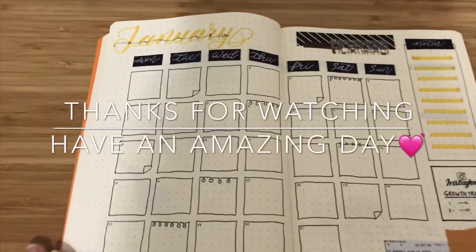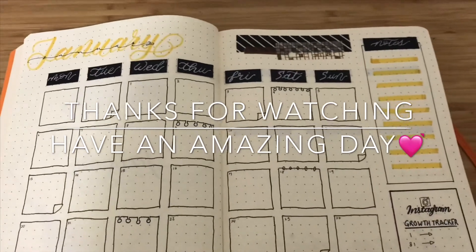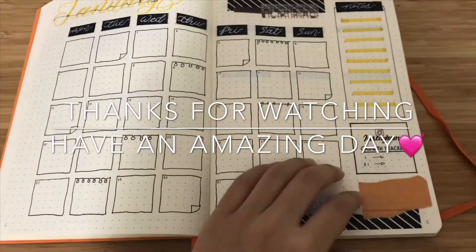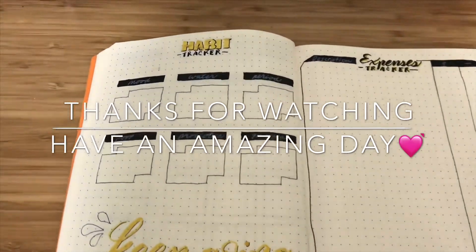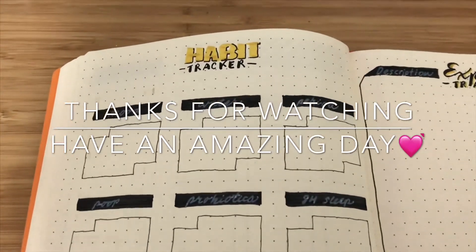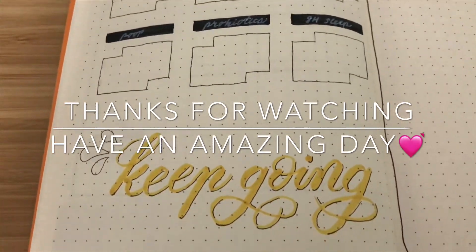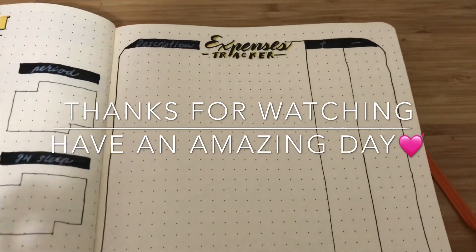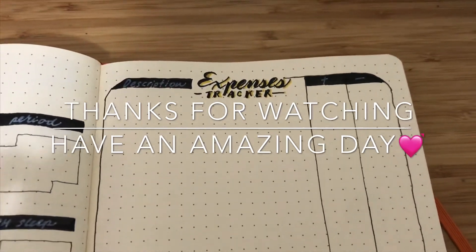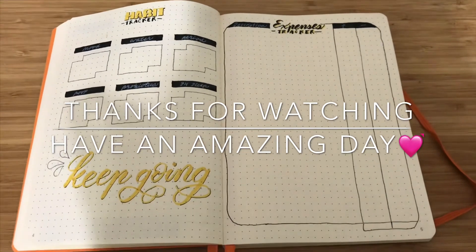This is a flip-through, and thank you so much for watching this video. If you like it, please give it a like. If you have any comments, drop them in the comment box below. If you'd like to follow my videos, do subscribe to my channel. Thank you all for watching — have a great day!